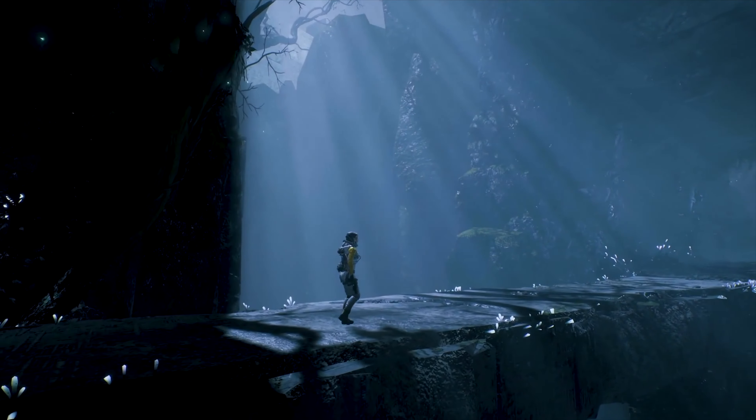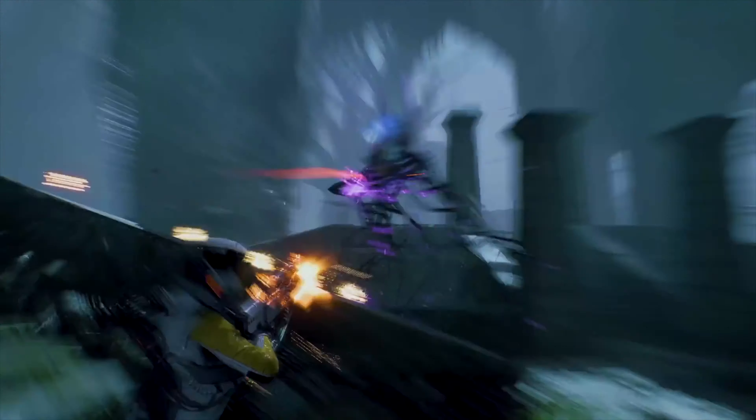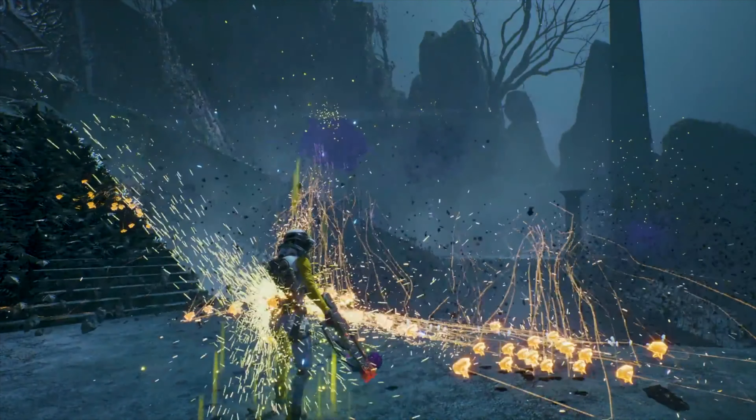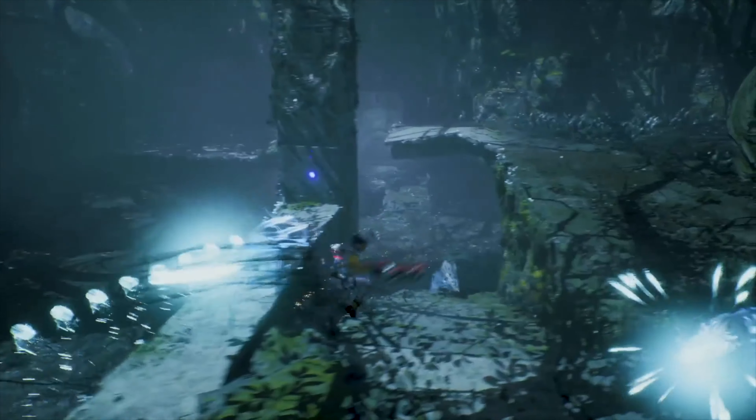Number 8: If you are a PS Plus subscriber, you will get this on the subscription service. Returnal is a surprisingly hard third-person roguelike shooter where you are stuck in a death loop and have to uncover the mystery of the planet you've crash-landed on. You uncover different areas with monsters and aliens, and each time you die the world changes so enemies are different. It keeps you on your toes and everything is unpredictable. They've also updated it so you can save at any point, which is great because that was an absolute nightmare before.